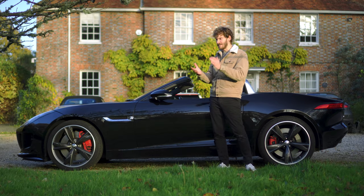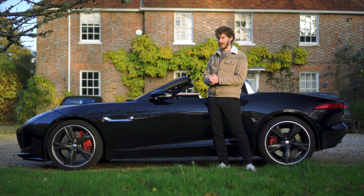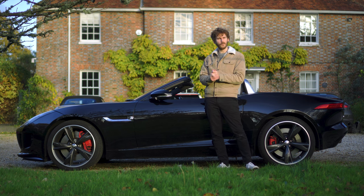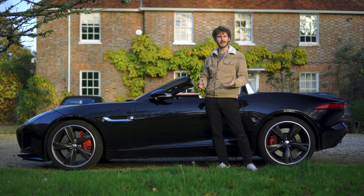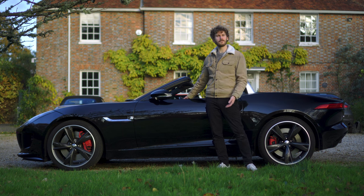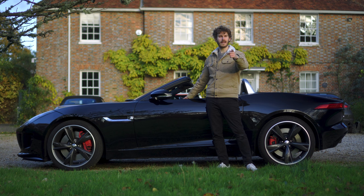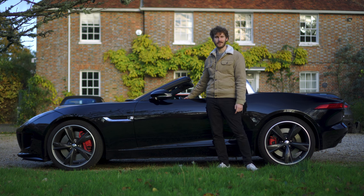I've absolutely loved it. It lived up to incredibly high expectations. I was ready to be disappointed if I'd overhyped it, and I really wasn't. I'd love to know what you think — what would you have? A Lotus Evora, a Cayman, a TT RS, an M2? What kind of stuff would you be buying at this money? And if you've had an F-Type, what's your experience been like? Let me know. Hope to see you in the next one. Like and subscribe.